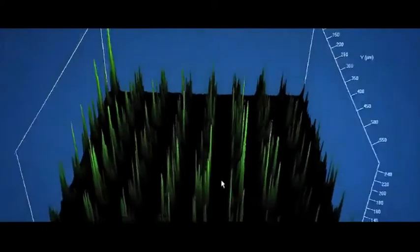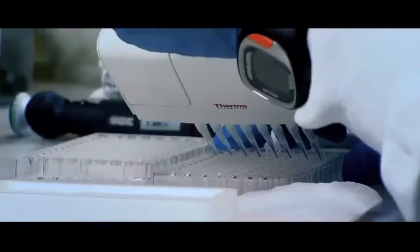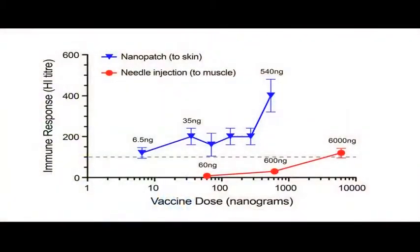What we found is a unique combination of benefits. It's needle-free, it's pain-free, but there are two other important benefits. One is improved immunogenicity due to targeting the skin's immune system, which can mean that you only need a hundredth of the dose compared to the needle and syringe. So it could radically change the way vaccines are administered, or indeed improve vaccines.